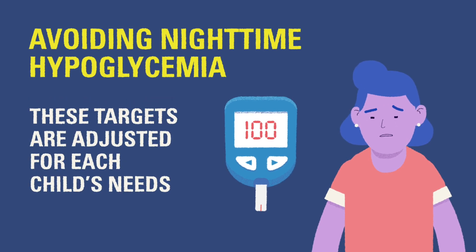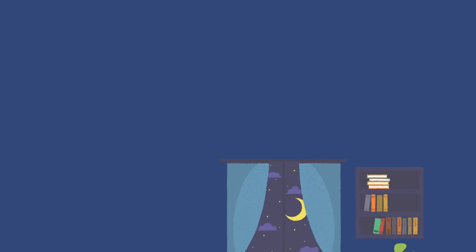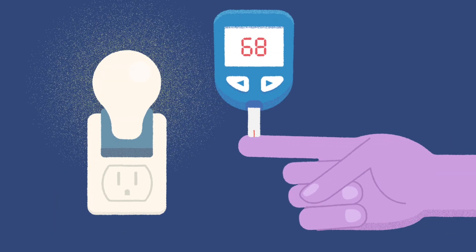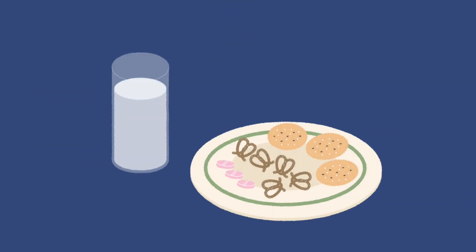These targets may be adjusted for your child's individualized needs by your diabetes care team. If possible, it is helpful to have a station set up in the child's room for overnight checks to make things easier for everyone involved. A gentle nightlight can make it easier to conduct finger sticks and read the meter, and having easy access to water and snacks can make it easier to treat low blood glucose without disturbing sleep too much.